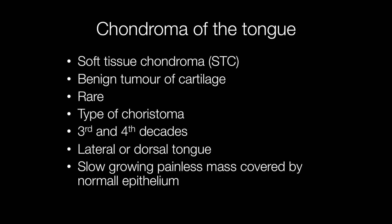This is an interesting case from my slide collection — a soft tissue chondroma of the tongue, or STC. These are benign tumours of cartilage.